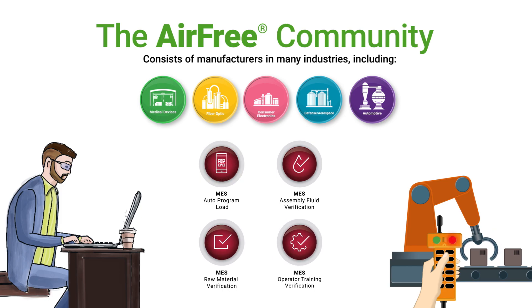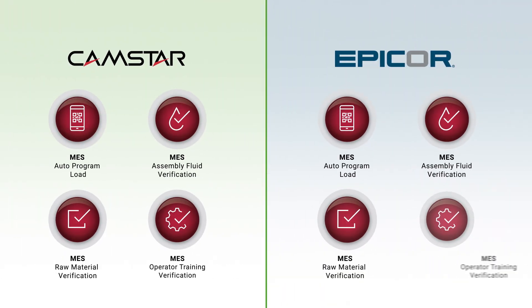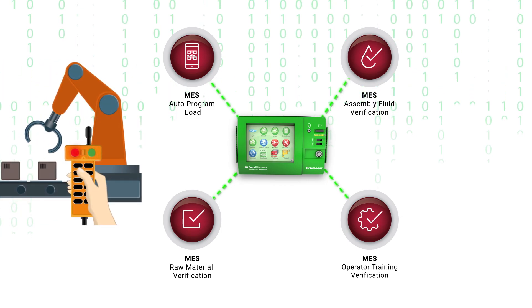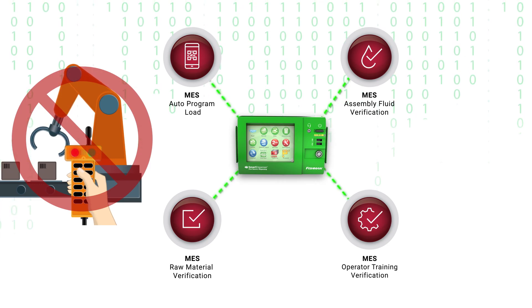With the manufacturing industry constantly evolving, it's reassuring to know there are new smart apps that work with MES systems being developed every day. To ensure that our smart apps sync up with the technology you're using, Fishman engineers provide an MES interface package specific to your MES system. When installed on a smart dispenser, the customization is deployed in minutes. Each MES smart app eliminates the need for and process of programming the PLC.